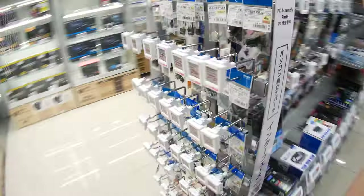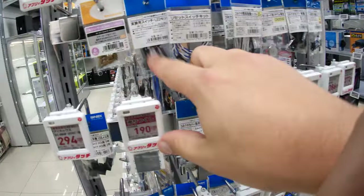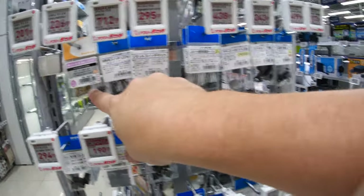Maybe it'll get better one day. They've got all the things — sound cards, hard drive adapters, fans, motherboard power switches, and standoffs. All of the standoffs.